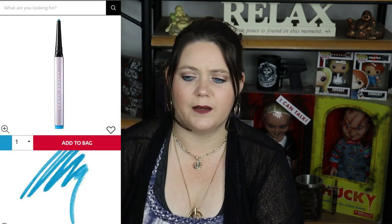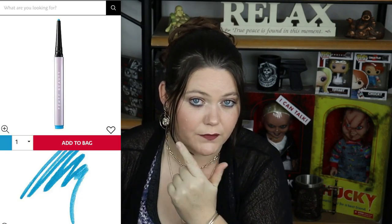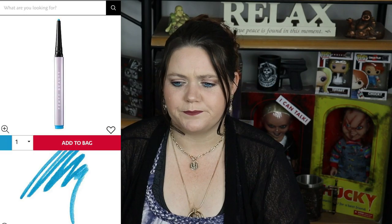Moving on to product number 32, which is the Fenty Flyliner. I'm wearing it today — that's the blue one I've got on. I love it. Once this goes on, it's on for the rest of the day. It stays on the waterline and it's absolutely fantastic. It doesn't irritate my eyes, it doesn't burn. I absolutely love the colour and I'm definitely going to buy more once it runs out. I wouldn't even mind trying some other colours.